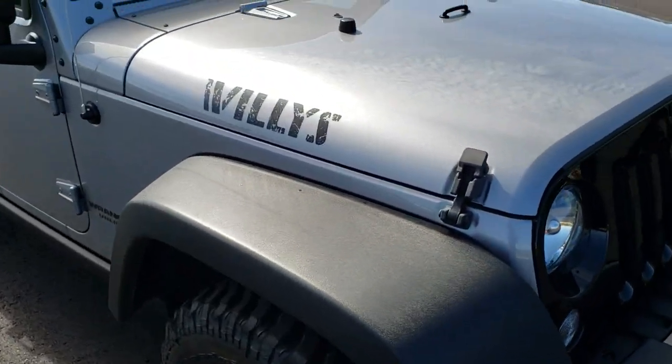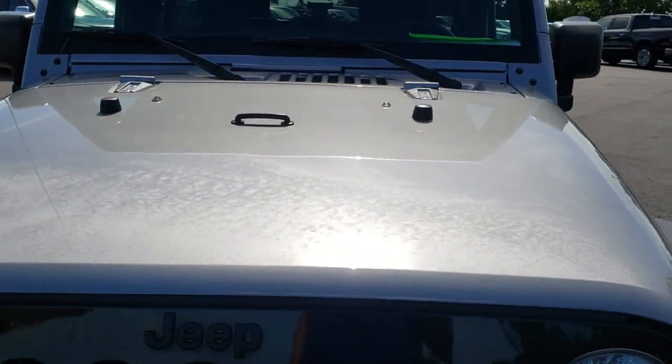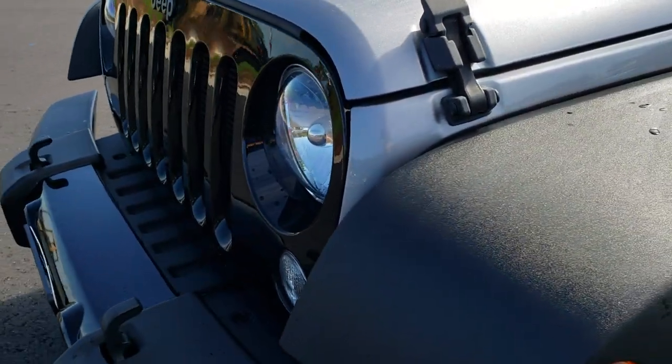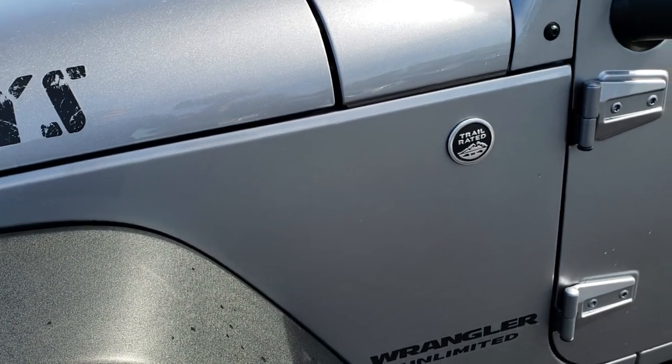From this HD video you will be able to tell that this Jeep is extremely clean all the way around. No dents or dings on that hood. Billet silver is the color, has the gloss black front grille. Learn a little bit about the Willys Wheelers package — you get the Willys stickers on the side.